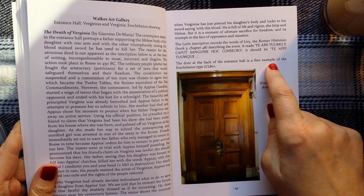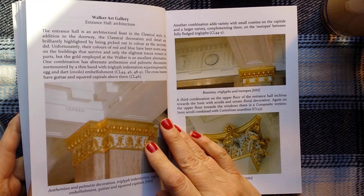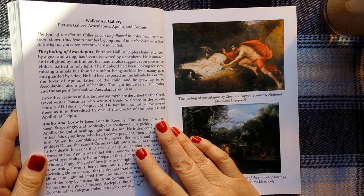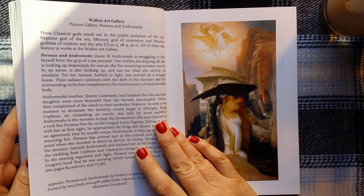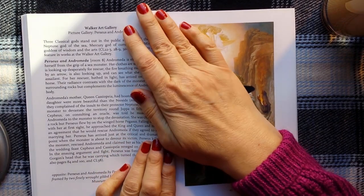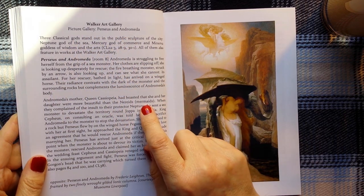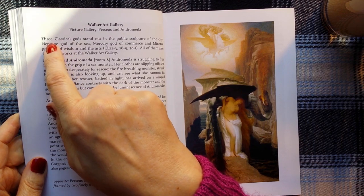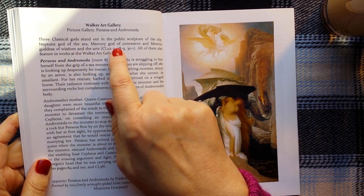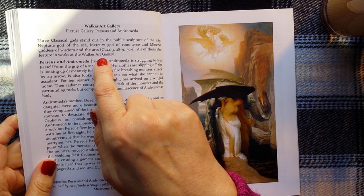The door at the back of the entrance hall is a fine example of the Erechtheon type. Picture Gallery — Perseus and Andromeda. Three classical gods stand out in the public sculpture of the city: Neptune, god of the sea; Mercury, god of commerce; and Minerva, goddess of wisdom and the arts. All of them also feature in works at the Walker Art Gallery.